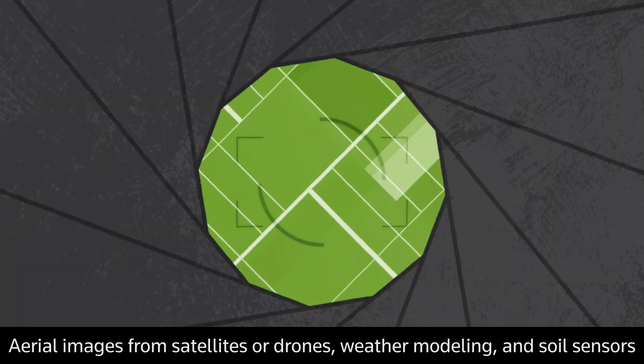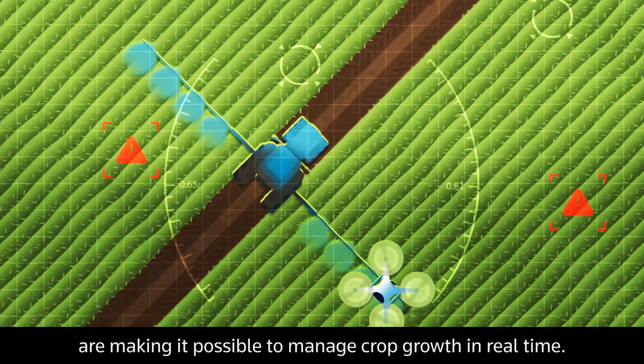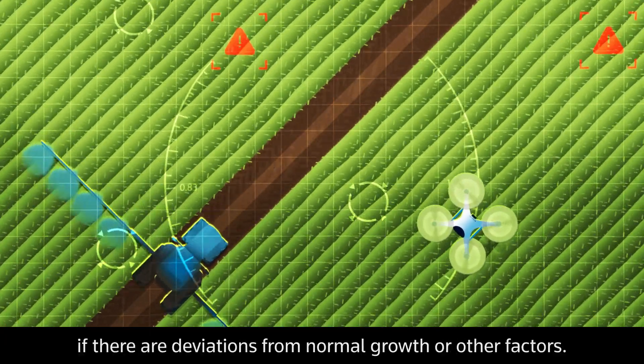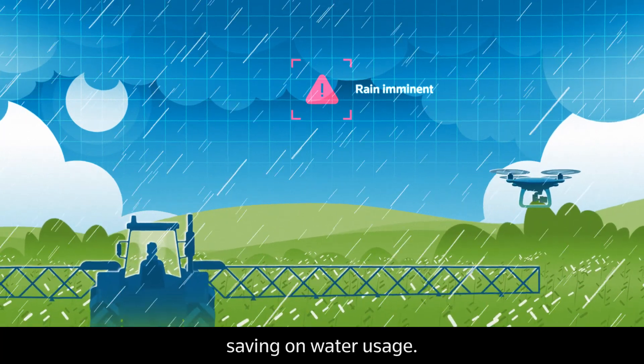Aerial images from satellites or drones, weather modelling and soil sensors are making it possible to manage crop growth in real time. Automated systems provide early warnings if there are deviations from normal growth or other factors. Accurate rainfall predictions allow for the optimisation of irrigation systems, saving on water usage.